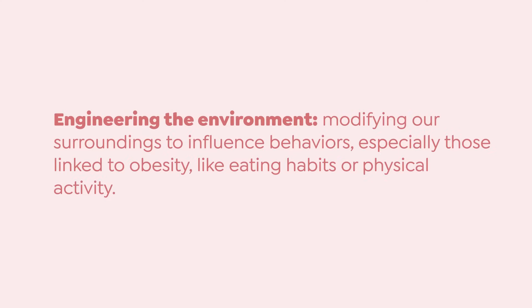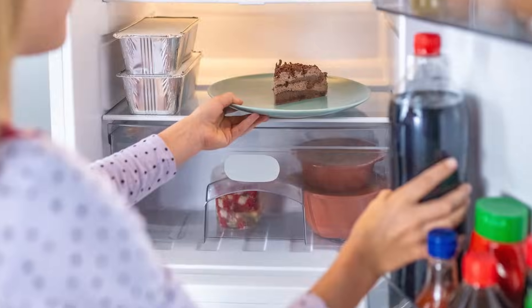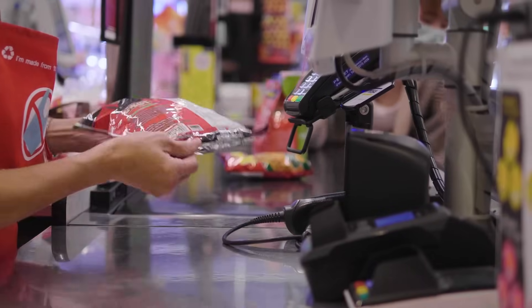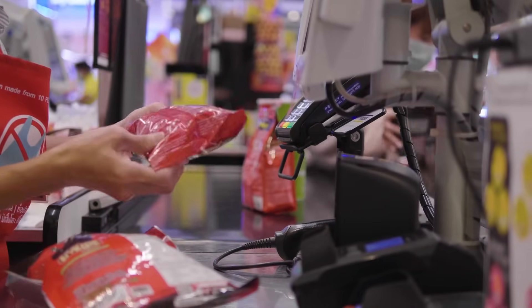So what does engineering the environment actually mean in the context of today's episode? It essentially means making changes to our surroundings to change our behavior, and more specifically, behaviors with a potential impact on obesity. This can apply in any environment, including your work, your home, and even the route you take to get places. But in this episode, we're going to narrow down to one example: the grocery store checkout.